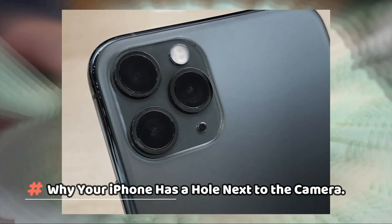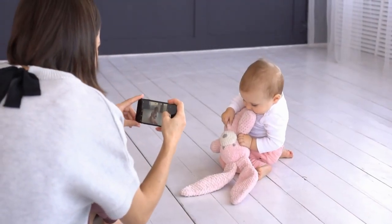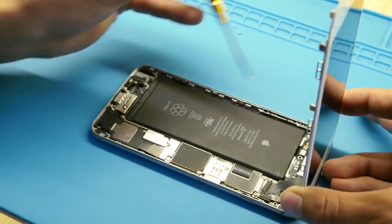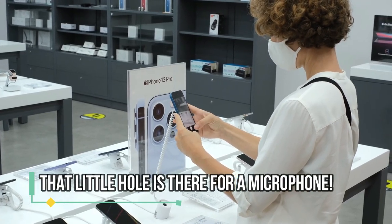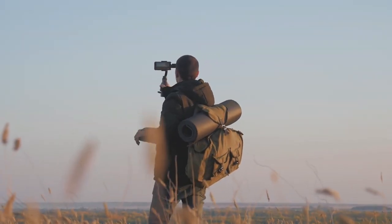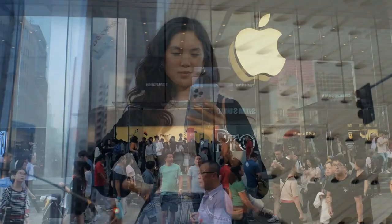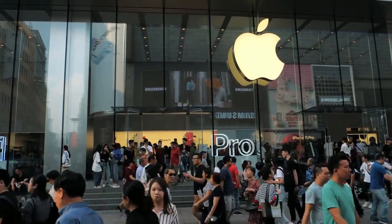Why your iPhone has a hole next to the camera. You've probably noticed a tiny hole in your iPhone or iPad next to the camera. It's not a design flaw, and those aren't extra sensors. That little hole is actually there for a microphone. When you are shooting video with the rear camera, these tiny microphones are necessary for capturing clear audio. Without them, the output would sound much less clear. Apple has placed these special microphones inside each hole to help out.